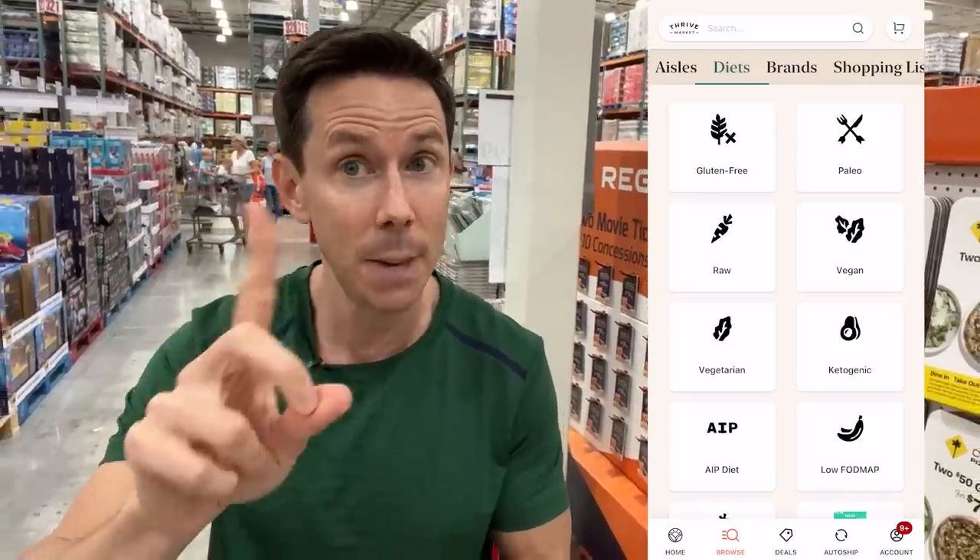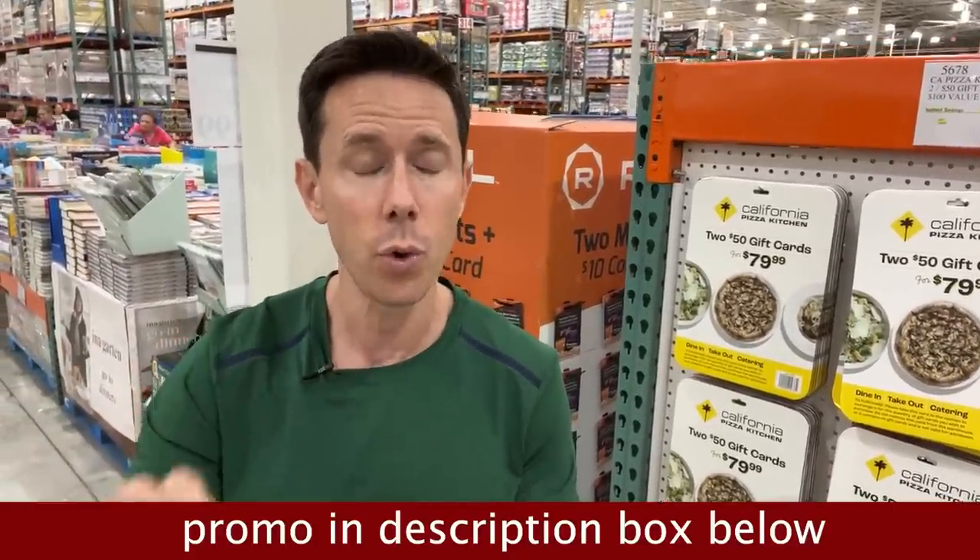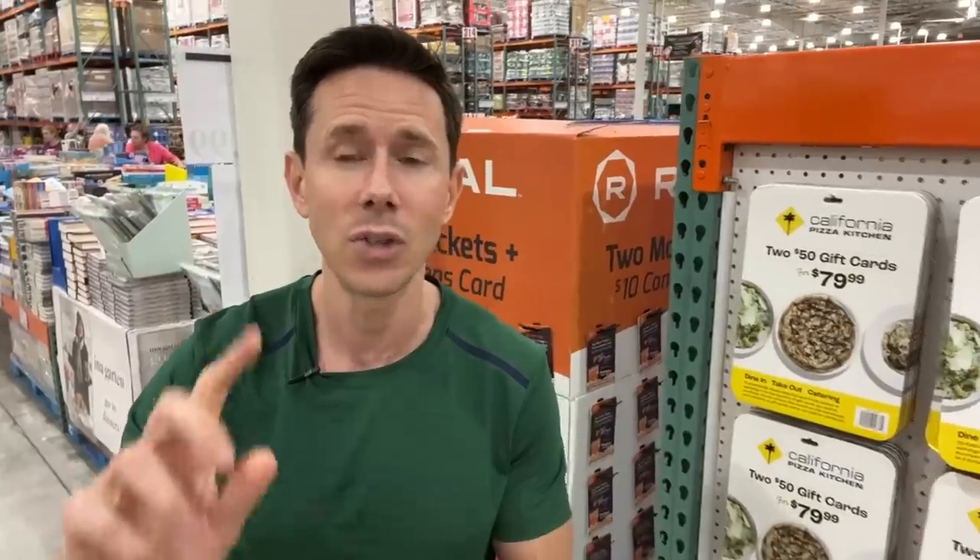Thrive is a seven-year supporter of the channel, but the reason why I like them is pretty much anything you would find in most grocery stores is on Thrive Market, but cheaper. You save about $32 per order and that box comes to your door. Right now when you click my link down below, you get 30% off your first order, a free gift up to $60, and it's 30 days risk-free. Check it out using my link down below. Less talking, more shopping — let's walk around Costco.